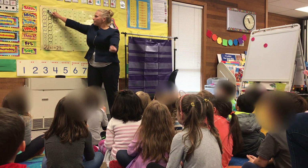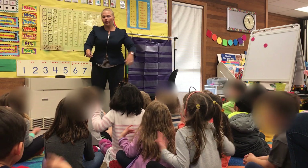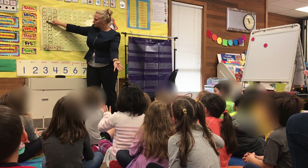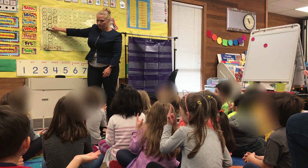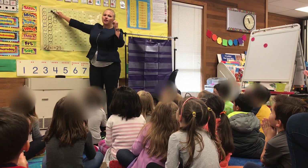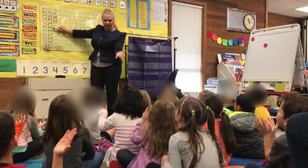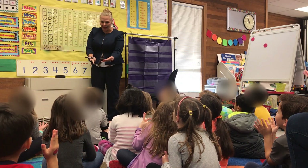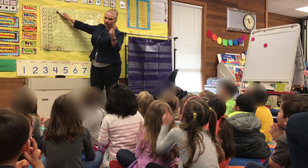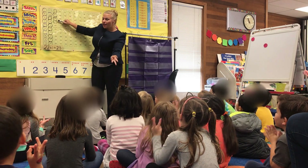Okay, here we go. Count with me. 1, 2, 3. I'm going to start again — I didn't have everyone's tools. Shake them out, get them ready. Okay, here we go. Use our tools again. 1, 2, 3, 4, 5, 6, 7, 8, 9, 10. 11, 12, 13, 14, 15, 16, 17, 18, 19, 20. Fingers. 21, 22, 23, 24.